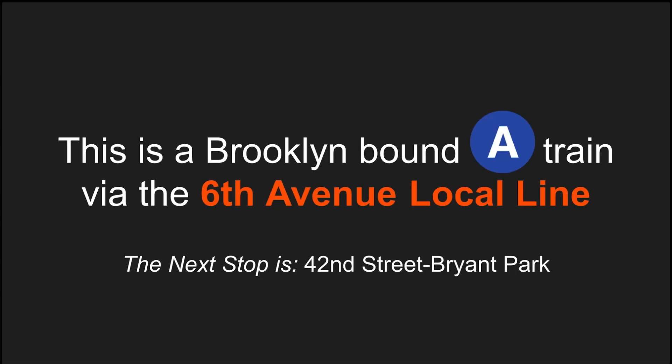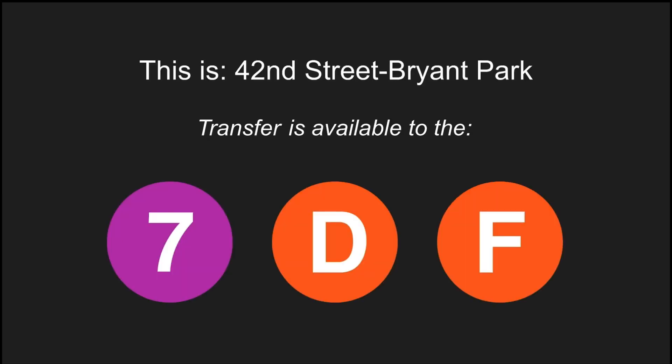This is a Brooklyn-bound A-Train via the 6th Avenue local line. The next stop is 42nd Street, Bryant Park. This is 42nd Street, Bryant Park. Transfer is available to the 7, D, and F trains.